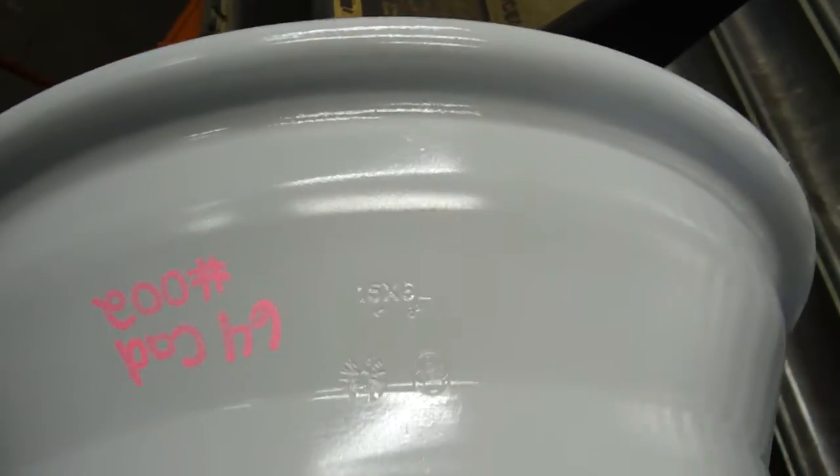64 Cadillac rim number 002 — original Kelsey Hayes markings are still visible. This rim was sandblasted and painted; as you can see, the bead is perfect or near perfect.